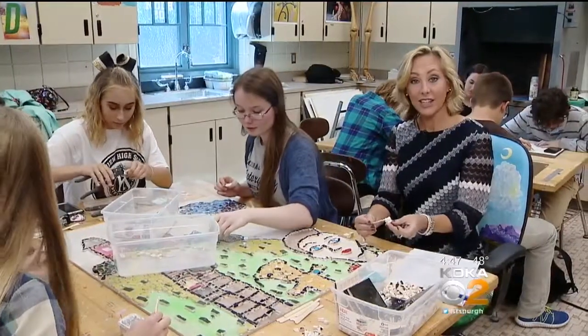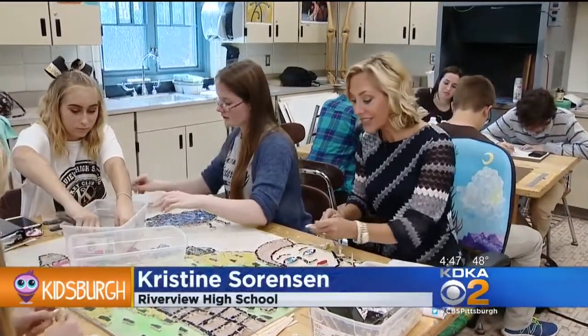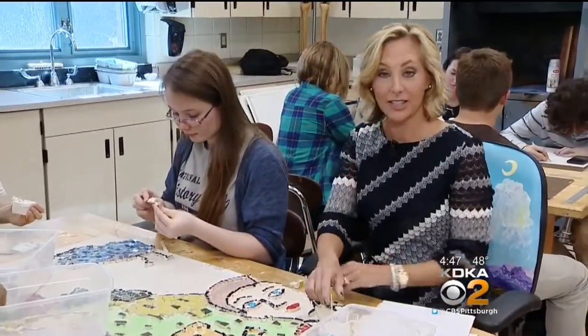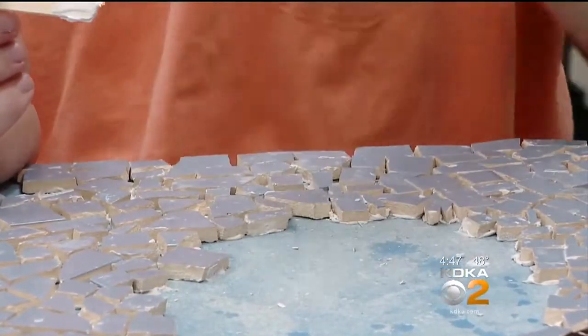This mosaic is the second of 17 that will go along the Pennsylvania Turnpike. They are excited to see their artwork in such a public place where so many people will see it — being able to travel back and say to their kids or family members, 'We participated in that. I put that piece in.'